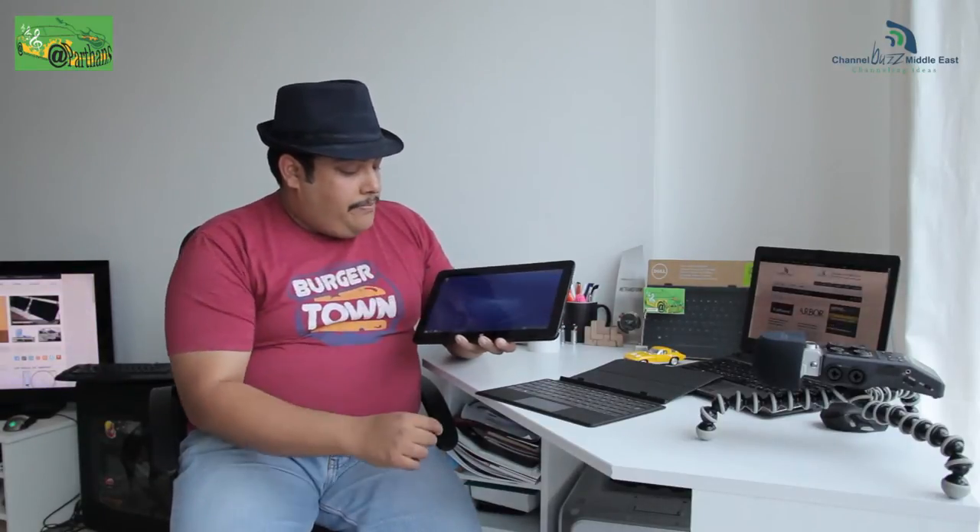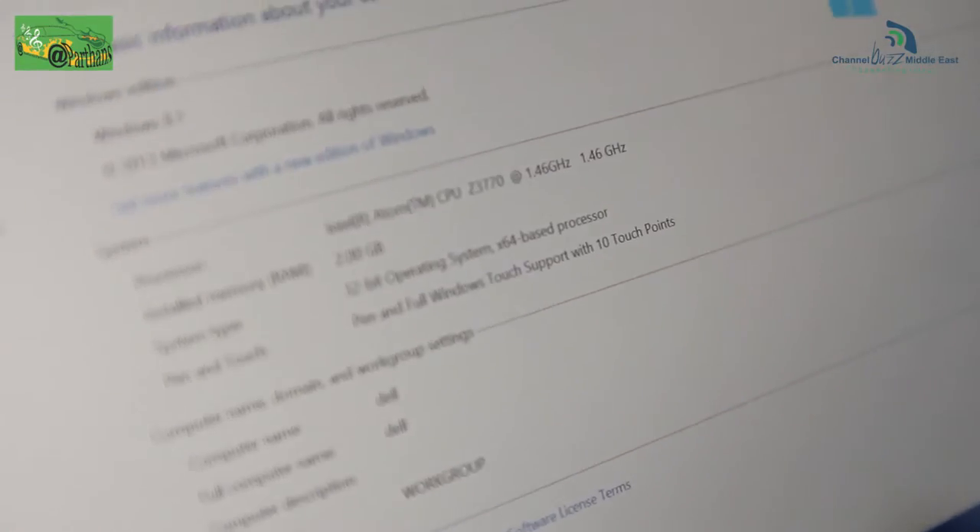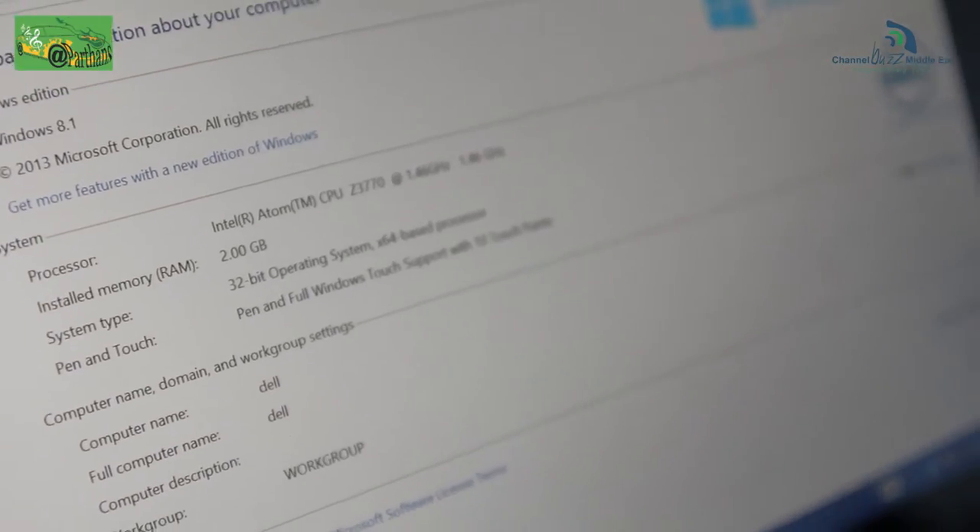And if I go into the desktop, blue again, popping right out there. Going into the specs of the device: it's running a 1.46 dual-core processor. It has 2 GB of RAM and again a 32-bit operating system. They claim that the battery life is about 8 hours.